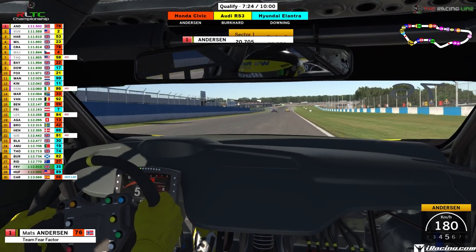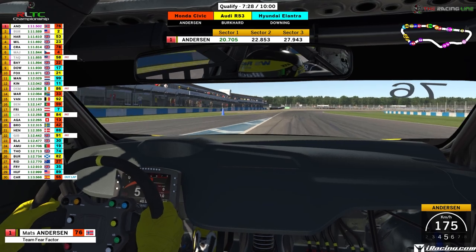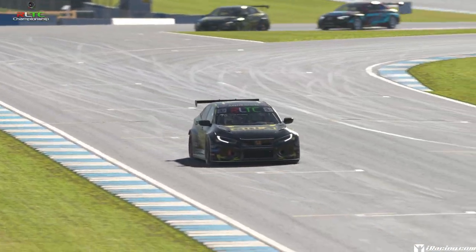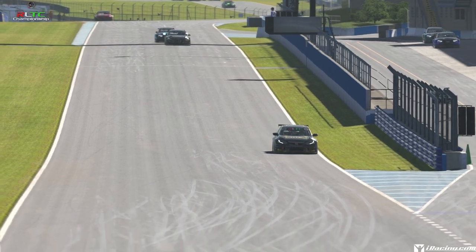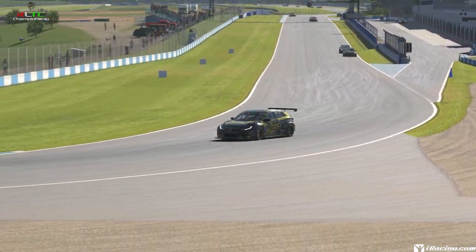And he's going to go across the line for a 1:11.50, extending his gap from Morgan Burkhardt in second place from only two hundredths to eight hundredths of a second between pole and second place. That was Morgan Burkhardt for All Sports Racing in the Audi in second, but Mats Borg-Andersen in the Honda taking it for Team Fear Factor.